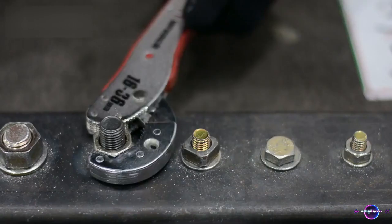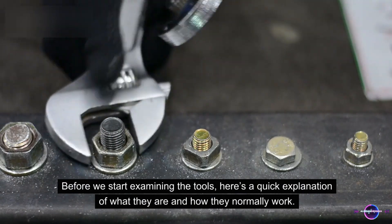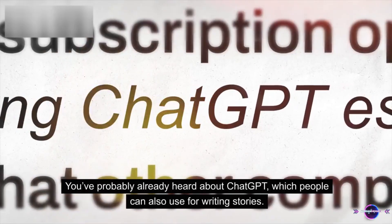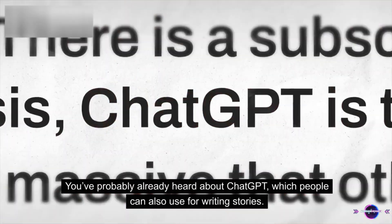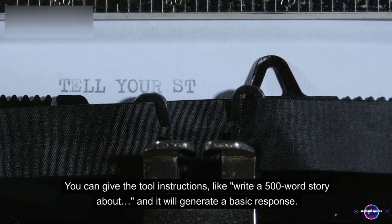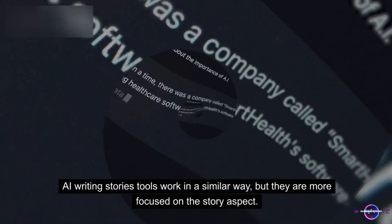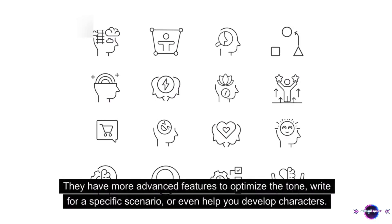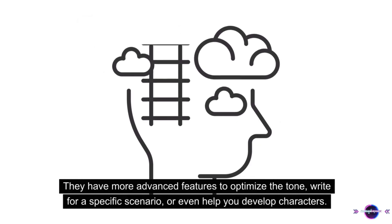What is an AI story writer? Before we start examining the tools, here's a quick explanation of what they are and how they normally work. You've probably already heard about ChatGPT, which people can also use for writing stories. You can give the tool instructions, like 'write a 500-word story about,' and it will generate a basic response. Then you can ask it to add things, rewrite, and so on. AI writing story tools work in a similar way, but they are more focused on the story aspect. They have more advanced features to optimize the tone, write for a specific scenario, or even help you develop characters.